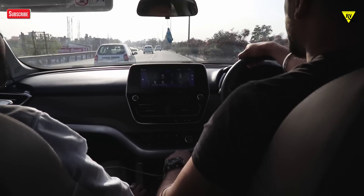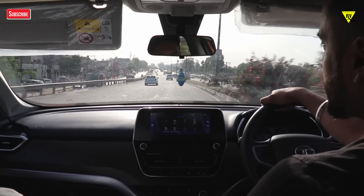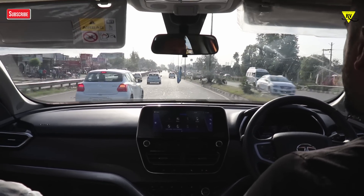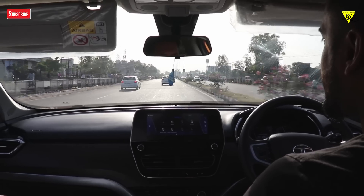This Harrier is built on that same platform, which means its ride and handling is better. The benefit is that it is a proper SUV lineage from the Range Rover. When you talk about stability, comfort, and when you drive it, you have a commanding feel on the road.